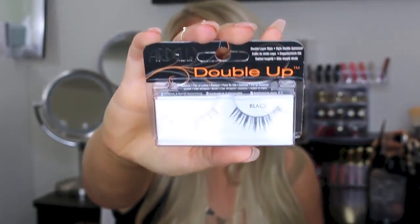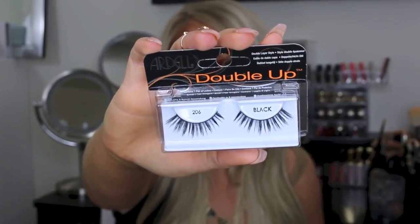Every time I go to Ulta I have to get lashes. So I got a pair of these Ardell Double Up 206s — these are really beautiful, I've never seen them before, which is why I picked them up. I also just got a twin pack of the Ardell Demi Whispies. I'm sure you guys know what they look like. I use them all the time and love them. I got the double pack because they were a little less expensive.